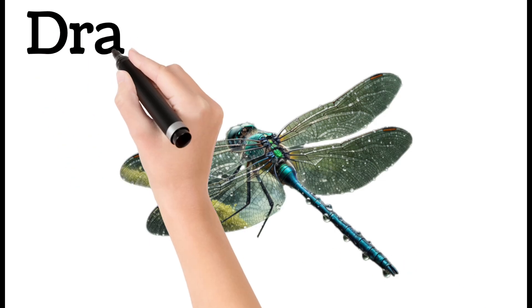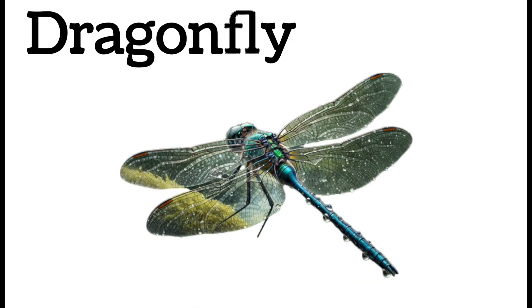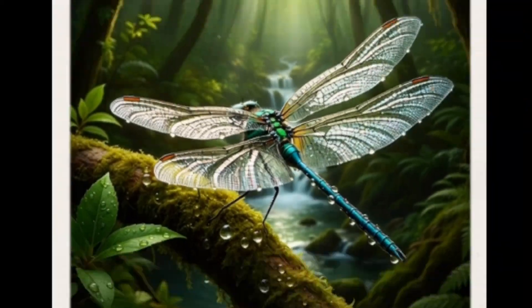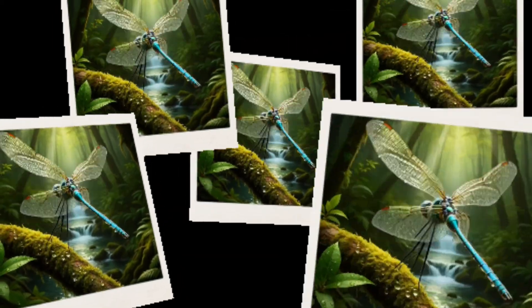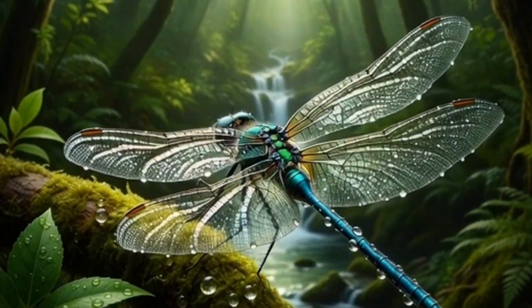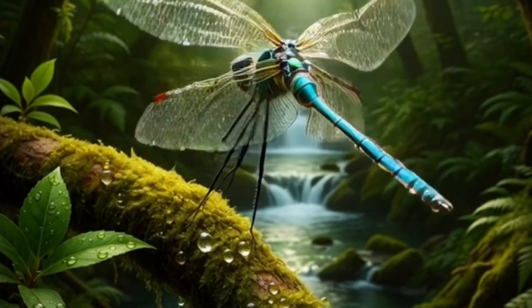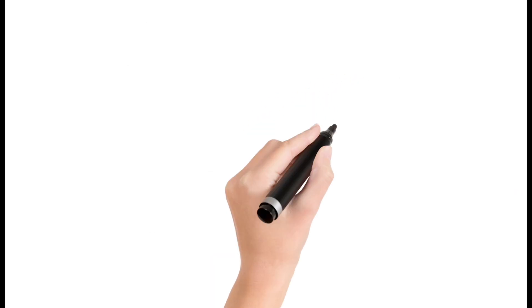Dragonfly. A fast-flying insect with long wings. Lives near ponds and rivers. Eats mosquitoes and small insects. An excellent aerial hunter.